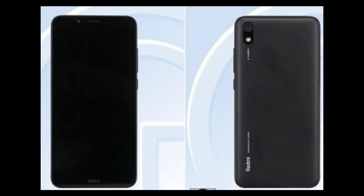The Indian variant of Redmi 7A is different from the Chinese variant when it comes to the camera setup. The Indian model offers a 12MP Sony IMX486 camera sensor, the same sensor seen on the Mi A2. So expect to capture great pictures with the Redmi 7A.